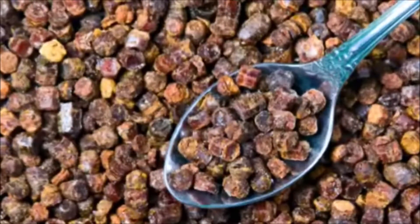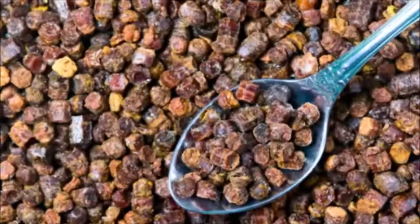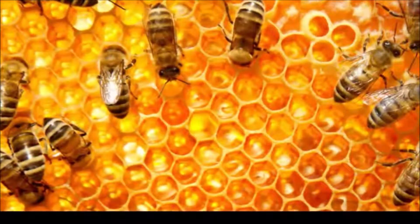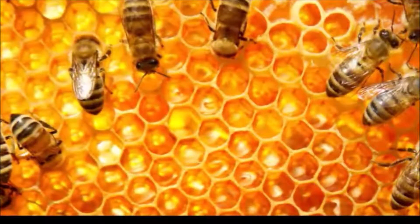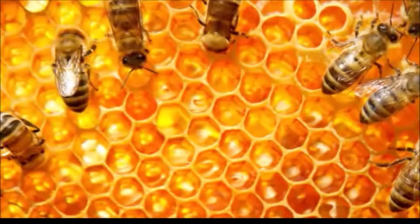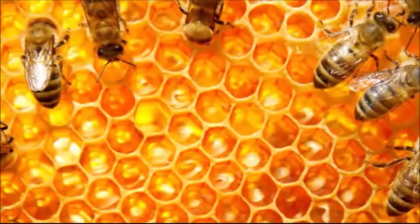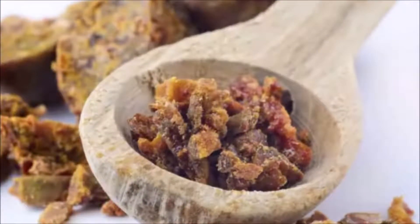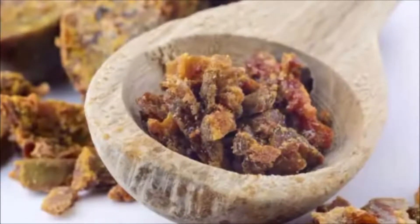Propolis has also been suggested to have a role in treating certain cancers. According to one study, some of the anti-cancerous effects of the substance include keeping cancerous cells from multiplying, reducing the likelihood cells will become cancerous, and blocking pathways that keep cancer cells from signaling to each other. The study suggested that propolis could be a complementary therapy but not a sole treatment for cancer. Another study found that taking Chinese propolis could be a helpful complementary therapy in treating breast cancer due to its anti-tumor effects on breast cancer cells.